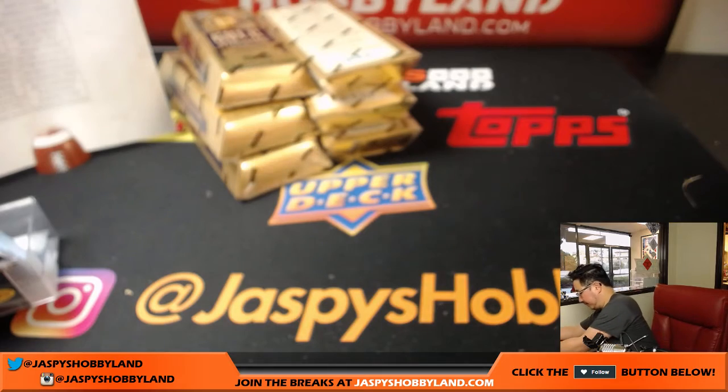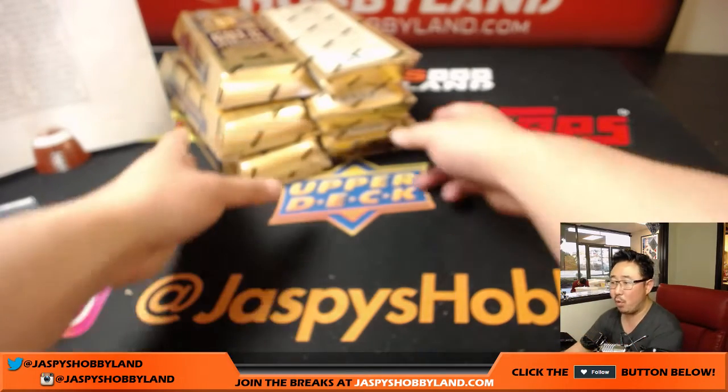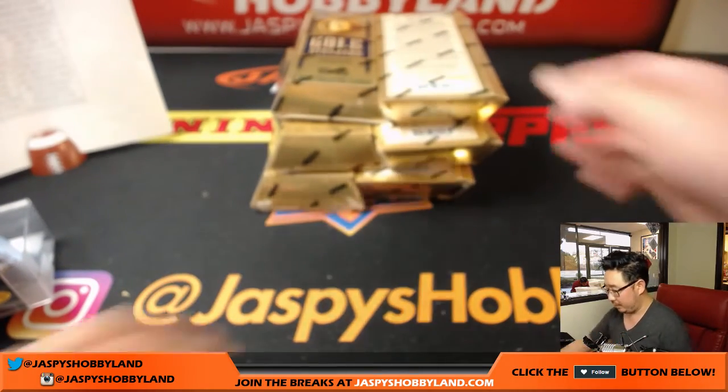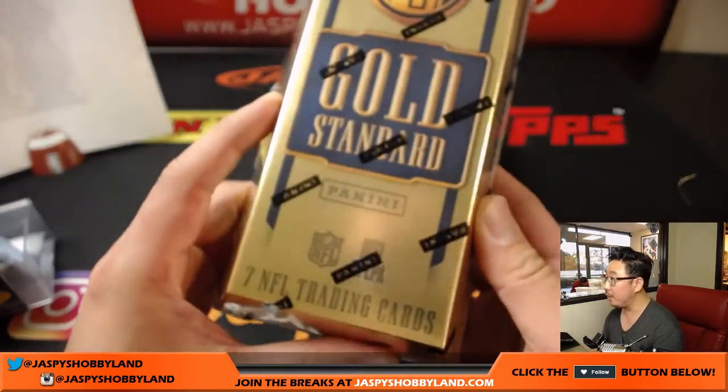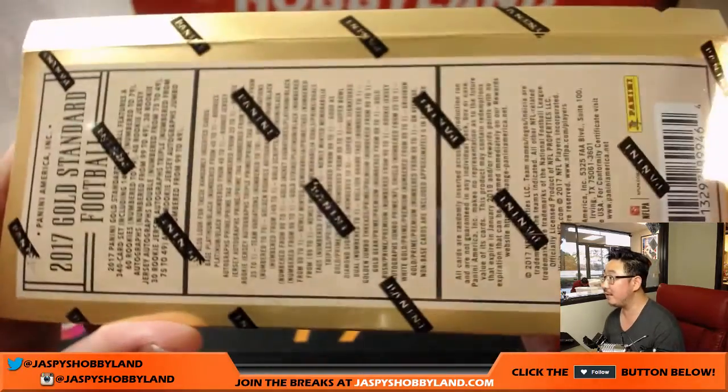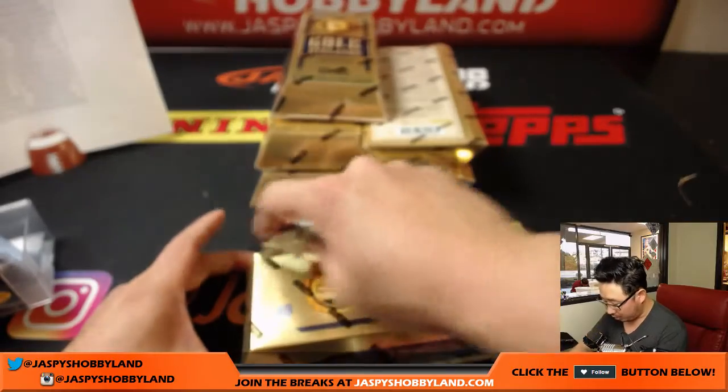So if you want to run this back tonight, I would be more than happy to. Good luck everyone — Gold Standard Football. Pretty nice stuff, I like the gold bar look to this.